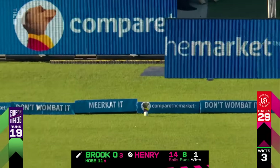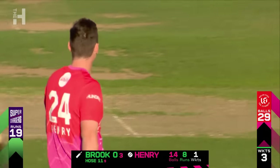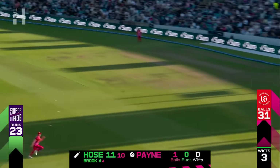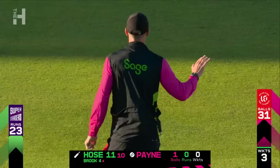That's raced away — extra pace. Just a fine edge off the bat of Harry Brook, and he's off the mark. That sounded good off the bat — just a couple of bounces and it will race away.